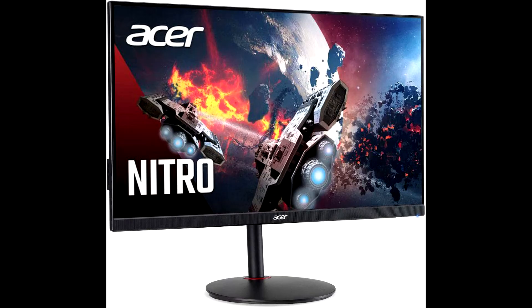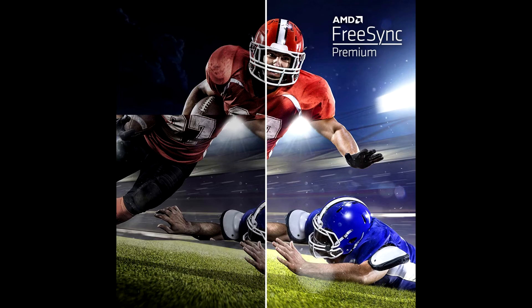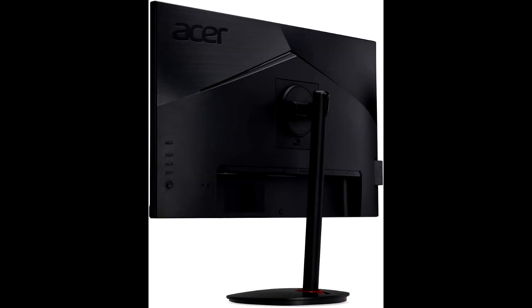Not every gaming monitor comes with VESA DisplayHDR 400 certification. This industry standard specifies HDR quality, including luminance, color gamut, bit depth, and rise time. Take your gameplay to the next level with improved color accuracy and contrast.